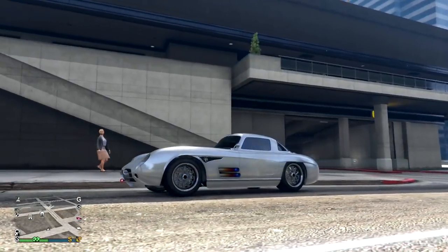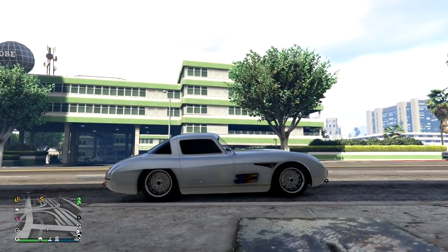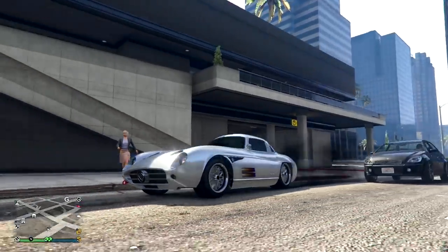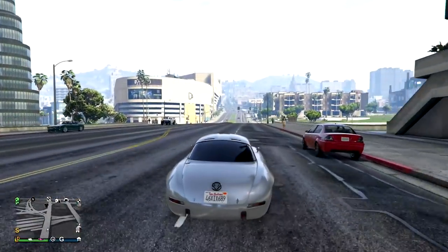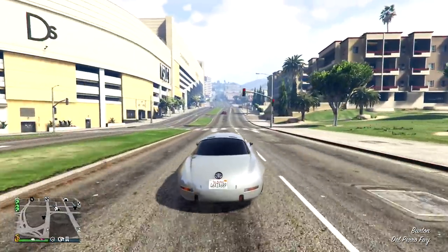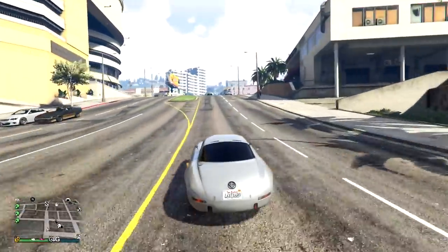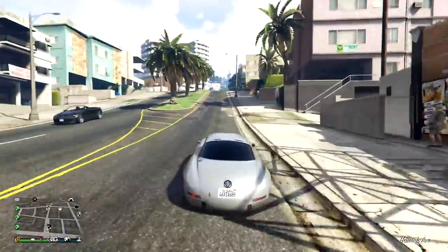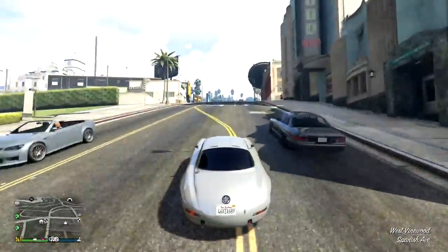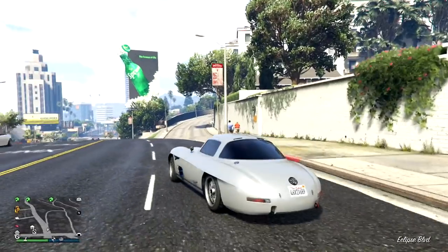Next up is the Sterling GT. It costs $985,000 on Legendary Motorsports and it's based off of a Mercedes 300 SL or SLR — it is a beautiful-looking car. One of the best parts about it is it has tons of upgrades, and it's also one of the best and fastest sports classic cars in the game. It handles really well, and it's just the best all-around sports classic car. It's definitely in the top three of the best sports classics in the entire game, so if you're looking for a fast sports classic car for races or free mode, this car is definitely for you.